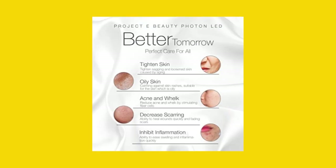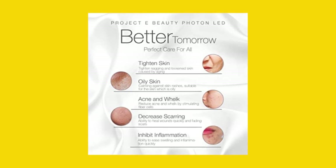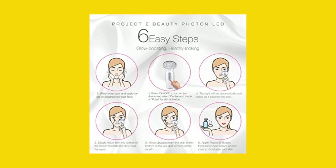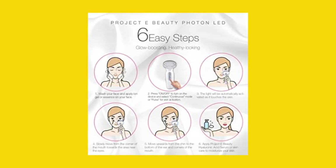It offers two operating modes to help your skin adjust to light therapy: a continuous mode for prolonged exposure, and a pulsating mode for quick bursts of light energy. Plus, it has a safety timer feature that automatically turns off after 10 minutes of use to prevent overexposure.